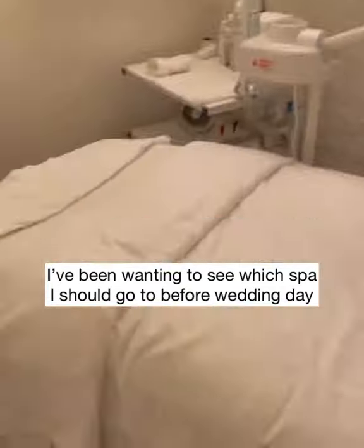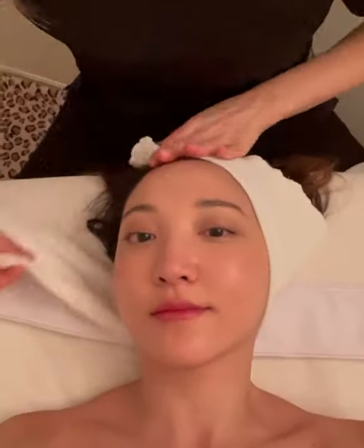I've been wanting to try a spa facial before my wedding day, so I went to try the highly coveted facial at Daphne. They use all Biologi products for their facial, which is great for sensitive skin like mine.